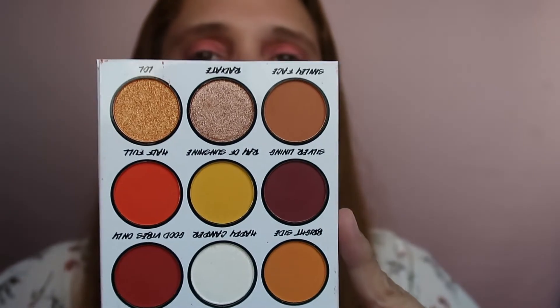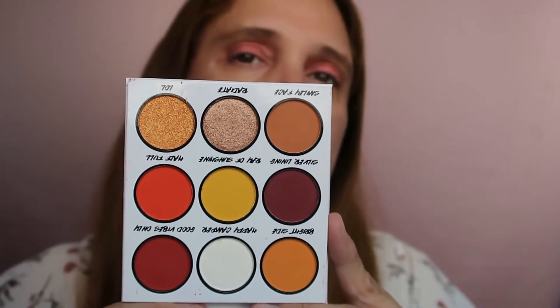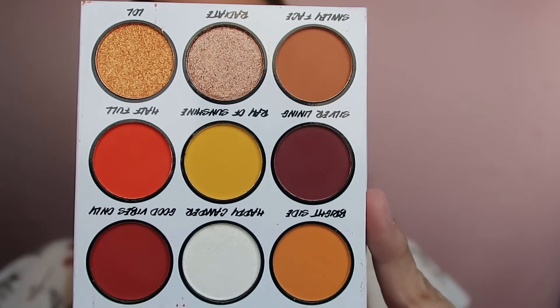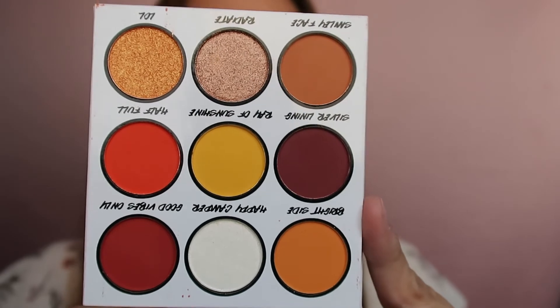Next we have Optimistic AF — let's take the sleeve out. Why did I pick this color scheme? It's not really up my alley — too many oranges. I don't know why I got it, but I got it.